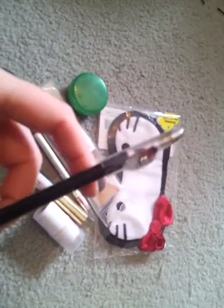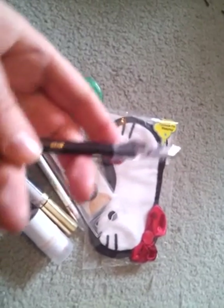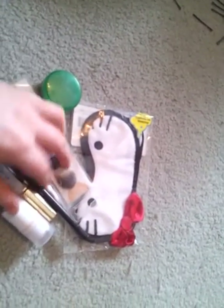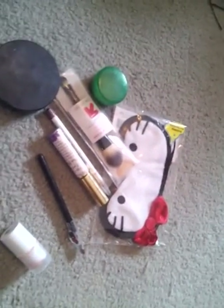This is an e.l.f. Vegan Eyeliner — it's the shimmery one. When I bought it, it came with two: one that's shimmery and one that's not. I can't tell the difference, honestly. And it has this awesome little sharpener that is really good for when you don't want to carry an entire sharpener for eyeliner with you. I love that.